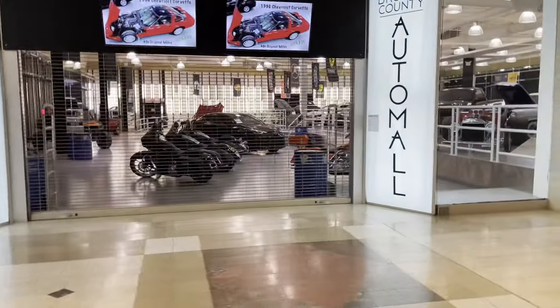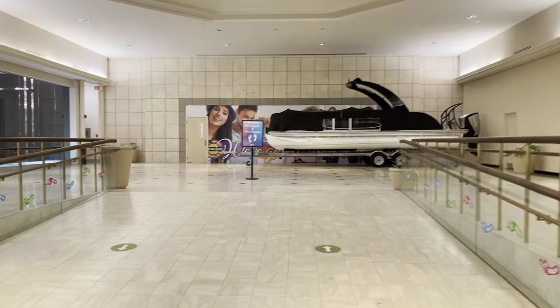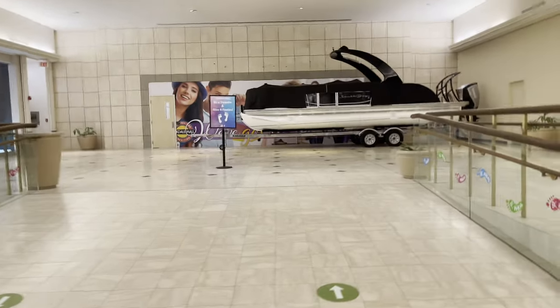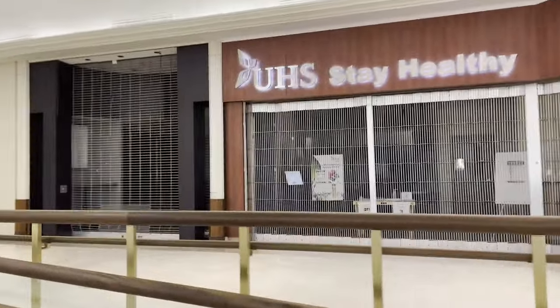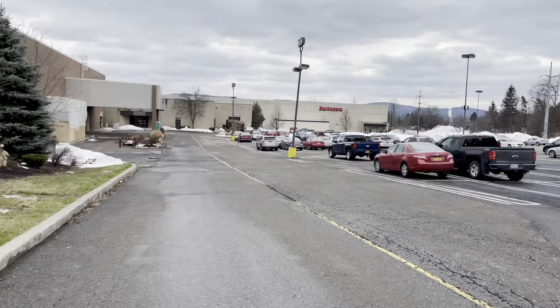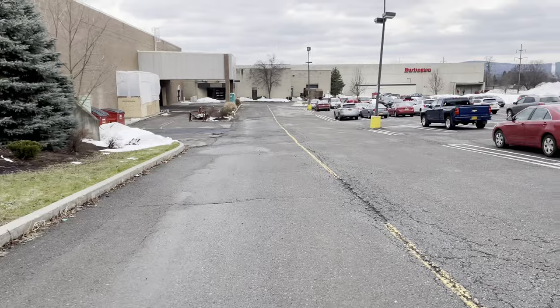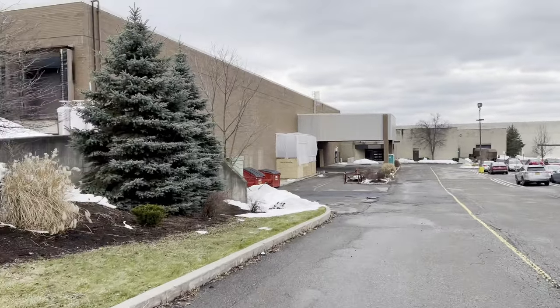Broome County Auto Mall. And this is the former entrance to Sears up here, now with a new door added in. This is the western side of the Oakdale Mall — more specifically, the former Sears building.